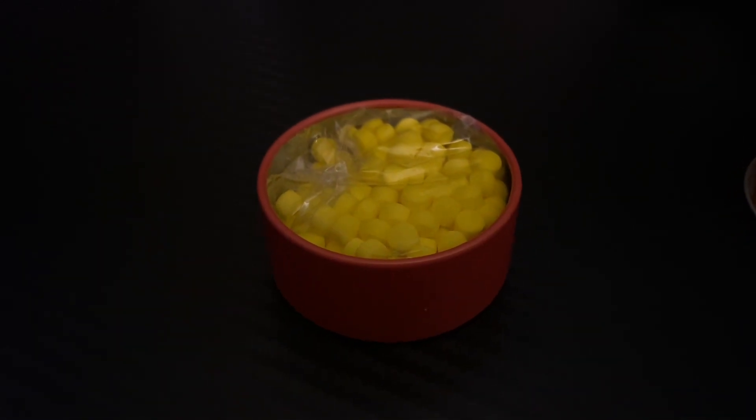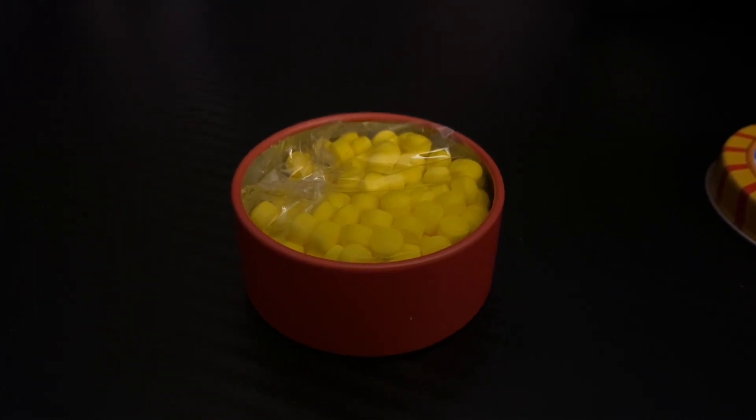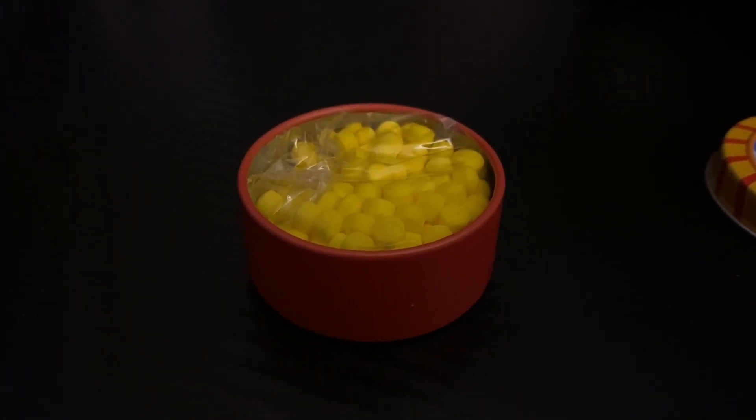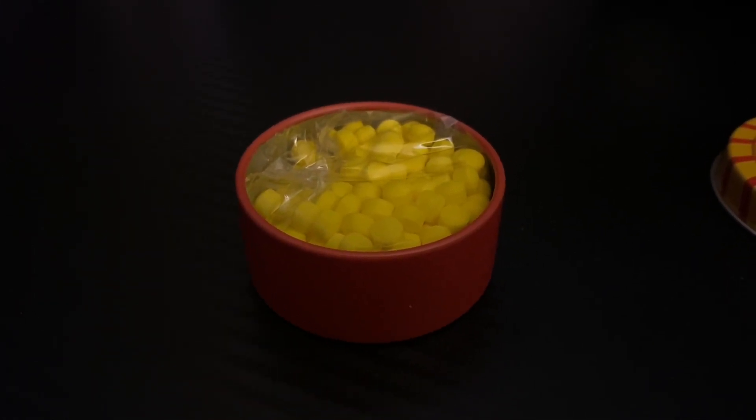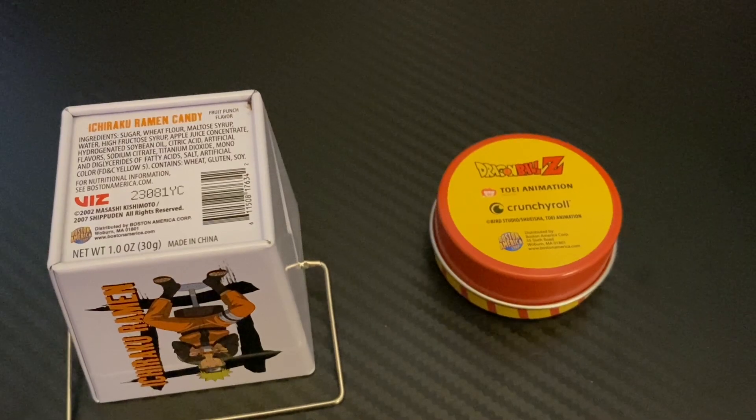If you're a longtime viewer of the channel, you might have already seen this candy before. I believe this is the same kind of little candy that was in the Mario mystery tin. It's kind of like banana flavored little pieces of candy. I'm not going to try any of this for the video because I've already eaten this on the channel, but yeah, those Naruto ramen gummies were interesting.